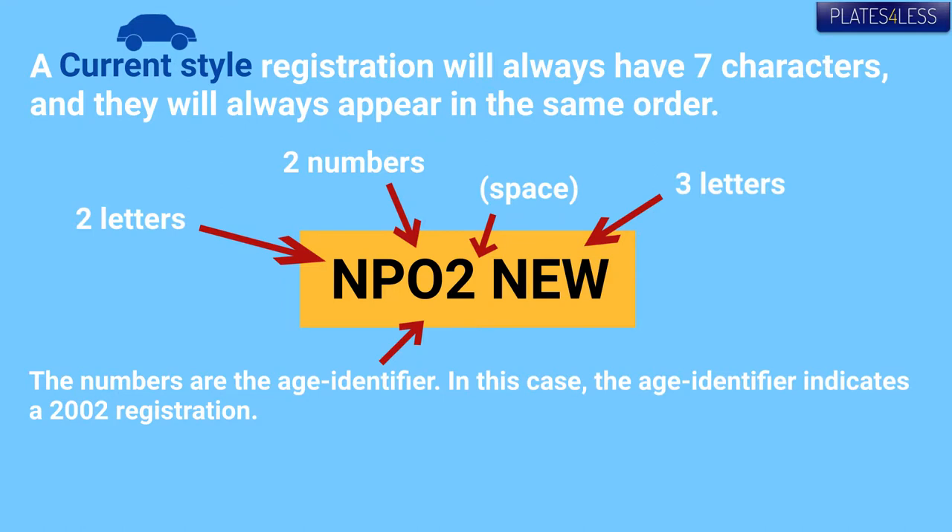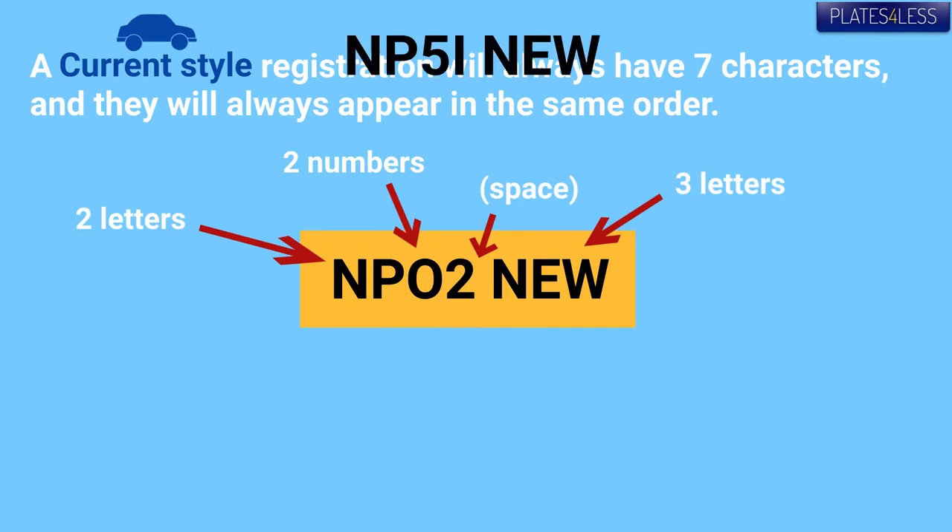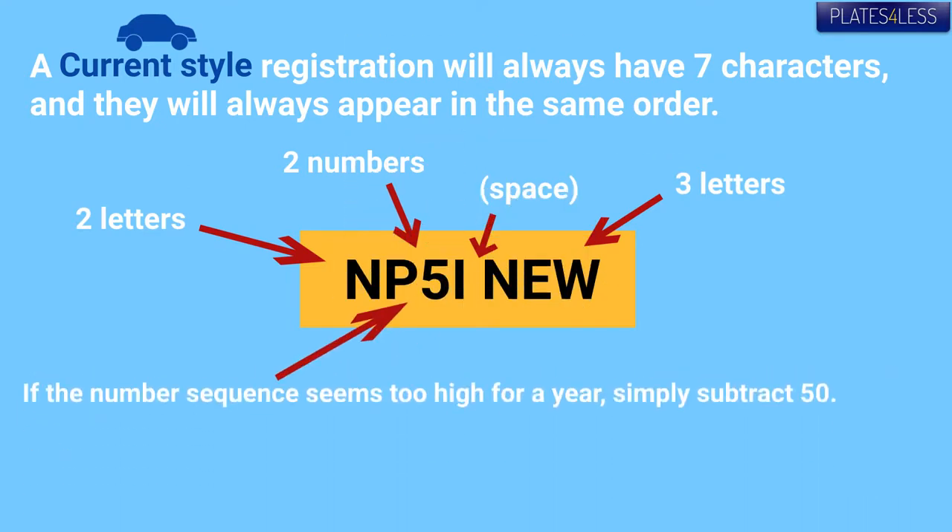The numbers are an age identifier. In this example, 02 is 2002. If the number looks too high to you, subtract 50 — so 51 is actually 2001.